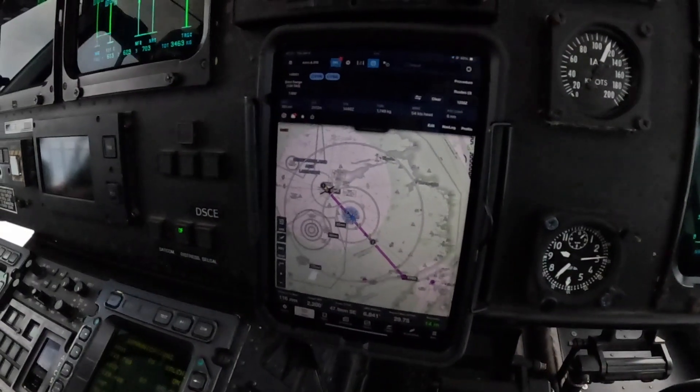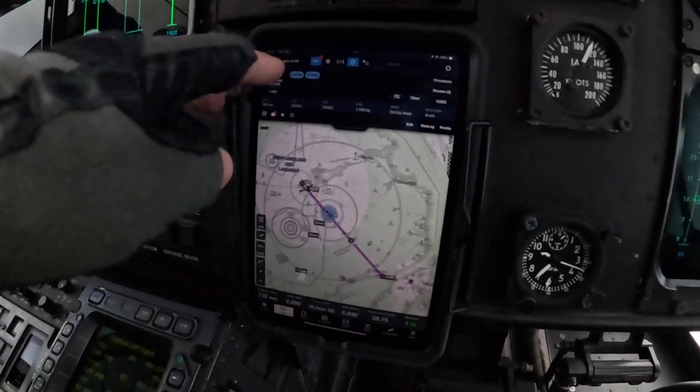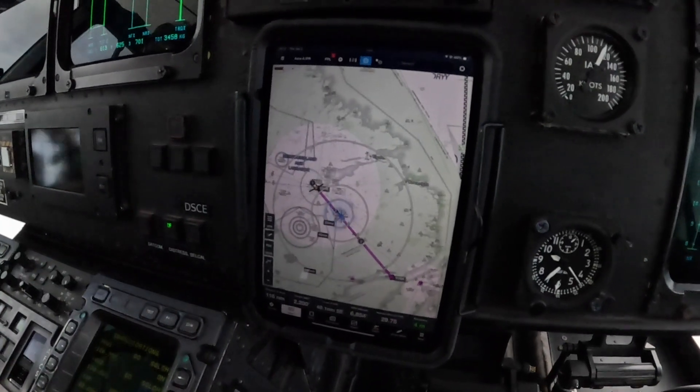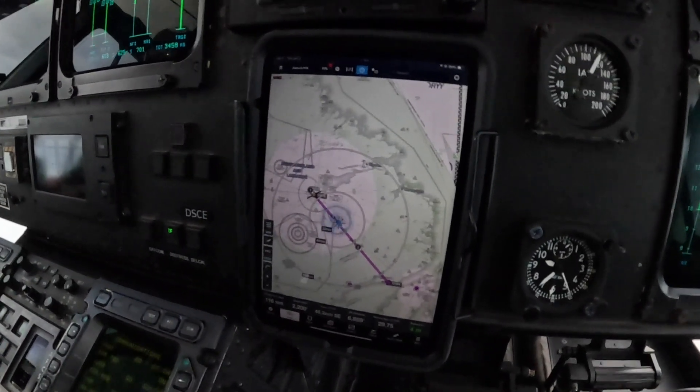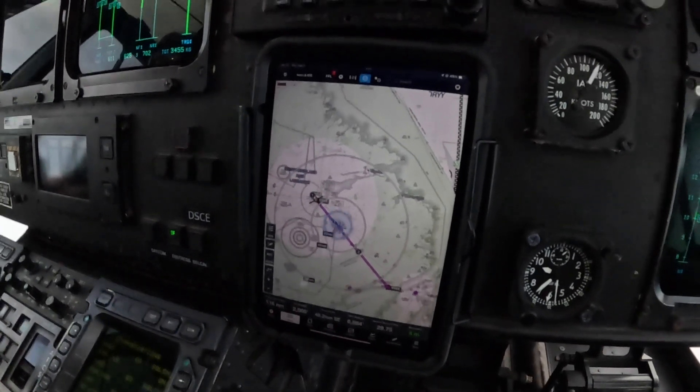Down here is our fancy iPad. We use ForeFlight. I've got my route in there, spread out, and I've got my map up here. There's about 800 different settings for it - I'm not going to bore you with that. If you want to learn more about ForeFlight, you can Google it. It's a great piece of software we use for all our flight planning.